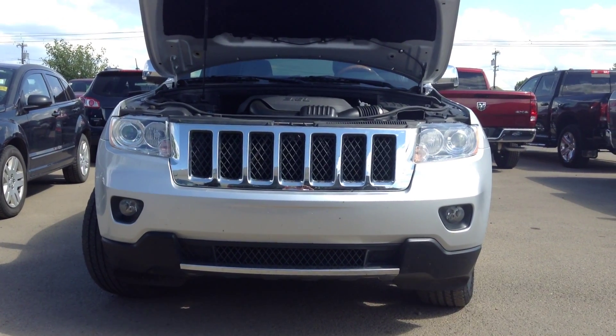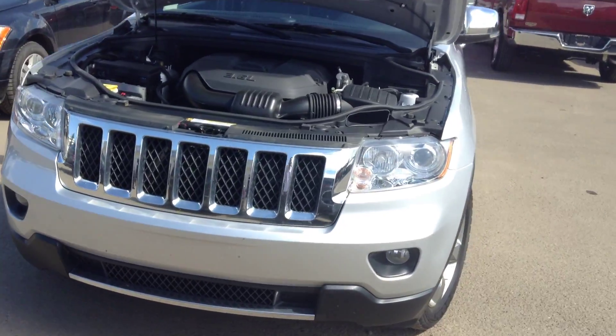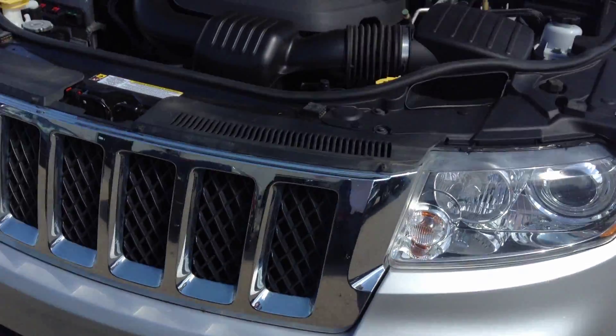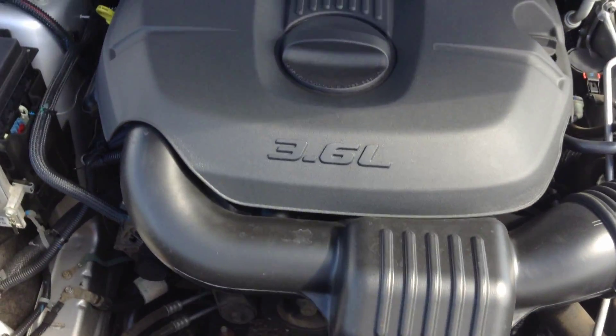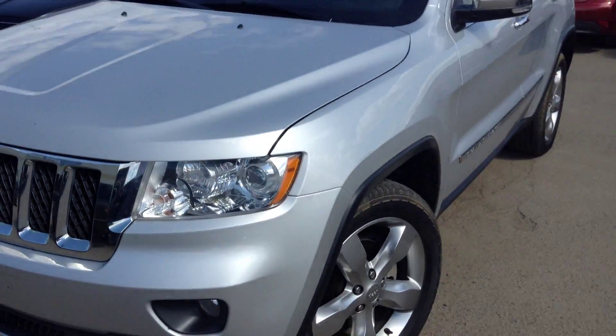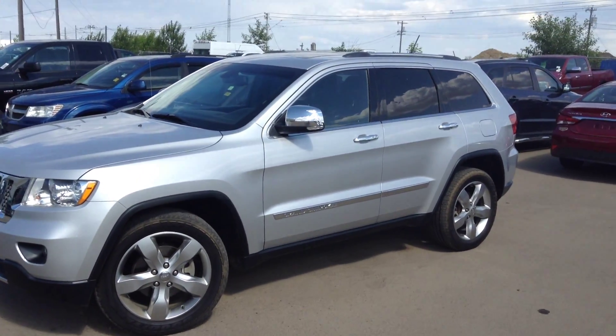Hi Claudio, it's Adam from Londonderry doing a walkthrough of a 2011 Grand Cherokee Overland — absolutely beautiful vehicle. It has fog lights, a 3.6 engine with 300 horsepower, still very good on gas mileage, nice chrome highlights, and 20-inch rims.